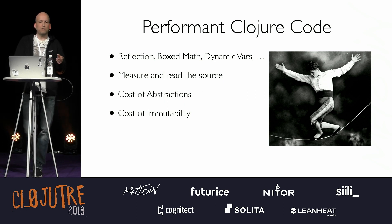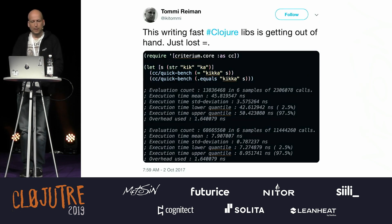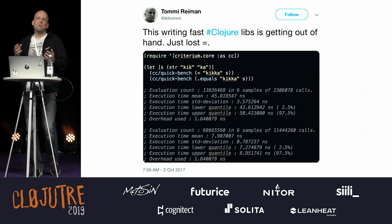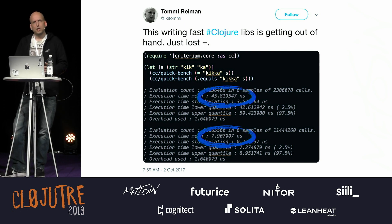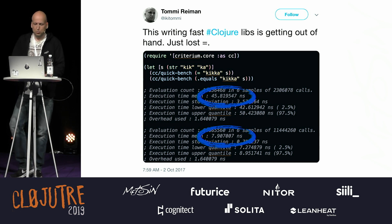Two things to understand: the cost of abstraction, and the cost of immutability. From 2017, take the awesome abstraction called Equality. In Clojure, you can have different types of numbers and say they are the same — the equality is so strong. But if you compare them to Java things underneath, it's an order of magnitude slower. When you're doing routing at one million requests per second and you have an order-of-magnitude slower abstraction, if you know what you're doing, you just don't use it.